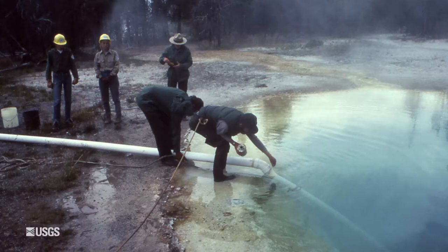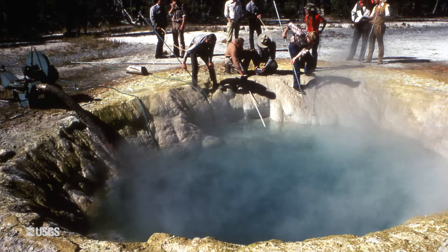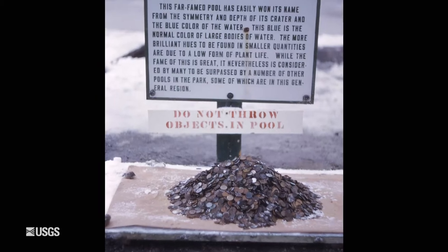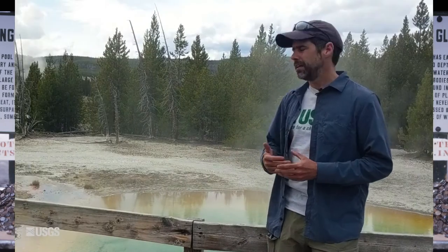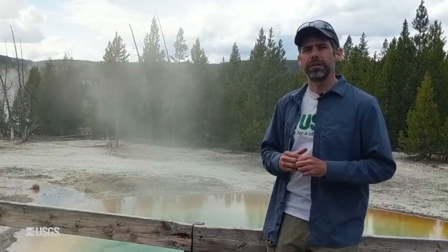In the 1970s, the park actually siphoned out some of the water and cleaned up some of the garbage. They pulled out something like $90 and change — over $86 in pennies alone — as well as over 70 handkerchiefs and all kinds of things like that. But when they let the water back in, it never really came back to that nice deep blue Morning Glory color. So it's an unfortunate tale about how humans can alter these thermal features just by throwing things in, and that's of course why that's not something that we do here in Yellowstone.